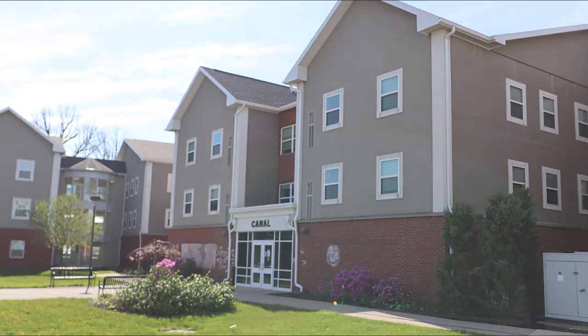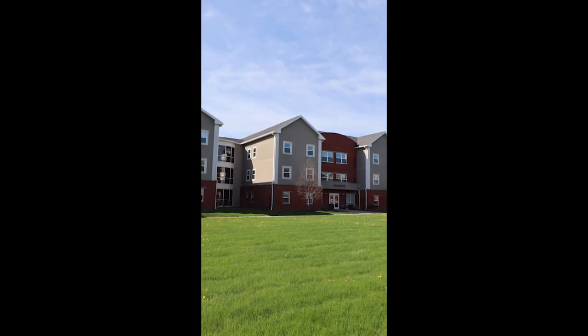Welcome to the Monroe Community College Housing Virtual Tour. We're glad you're thinking of being here in the hall. The Alice Holloway-Young Commons have multiple buildings — behind me there is Pioneer, Alexander, and Tribune. We'll be touring Connect Hall. We're grateful our partnership with Public Safety makes us a really safe school.